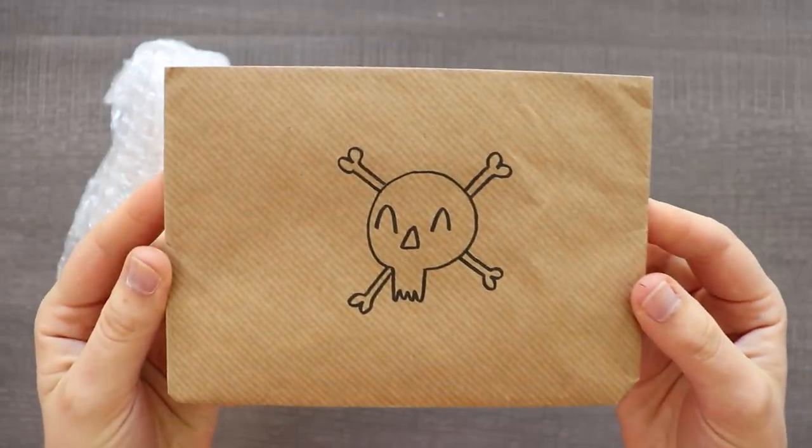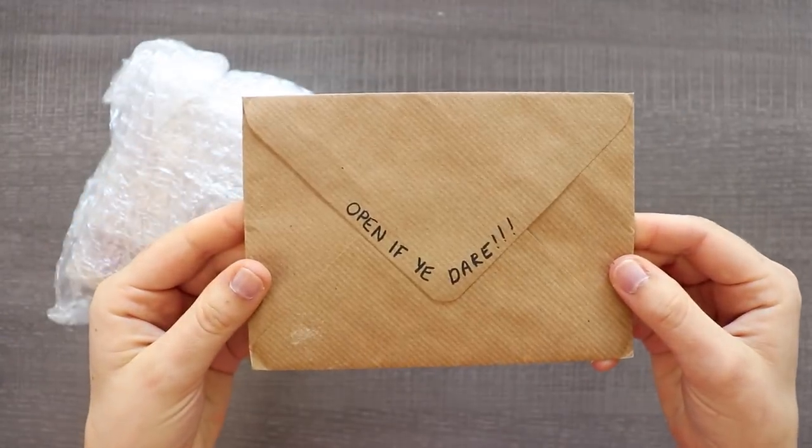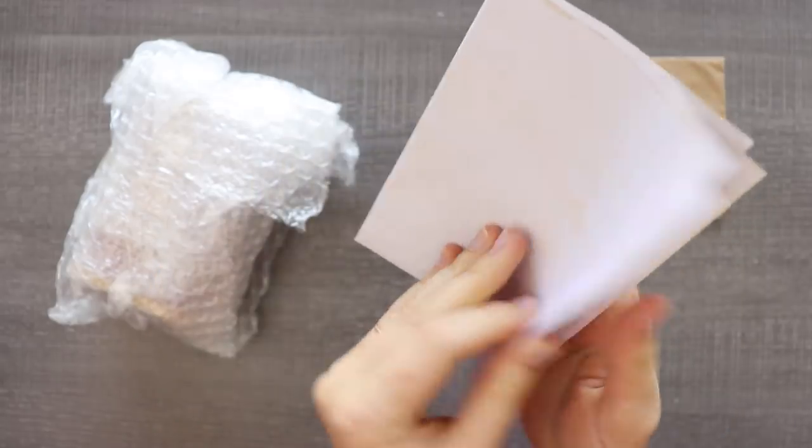Oh my gosh! This is adorable. We have a little skull and on the back it says 'open if you dare.' So like I said, I'm a little scared.